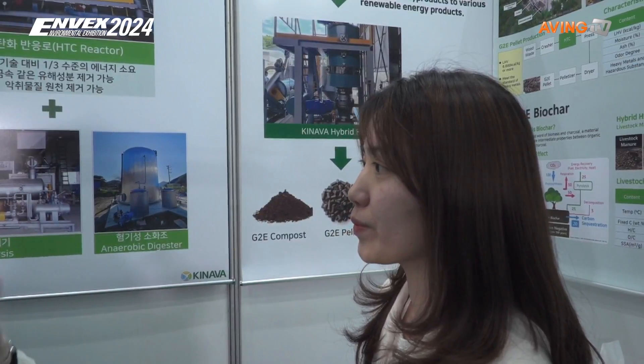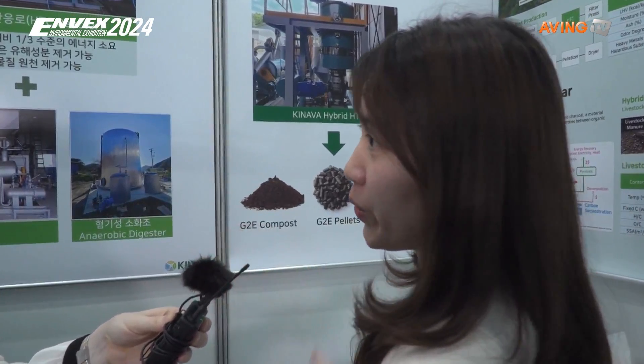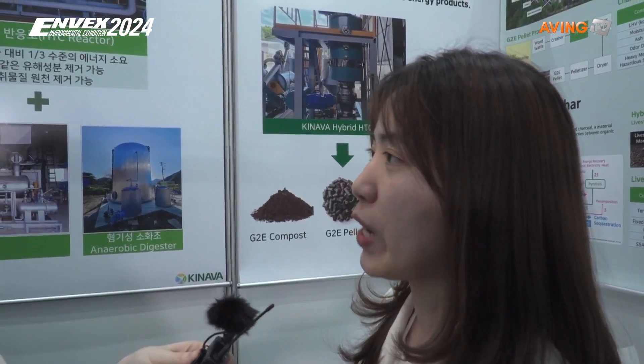Is this an international company? This is a Korean company. Through our services, we aim to install our technology for potential customers worldwide. Currently, we also have plans in Thailand to treat cassava, and we are under discussion with Singapore to treat garden waste at 100 tons per day as well. So, Thailand and Singapore.